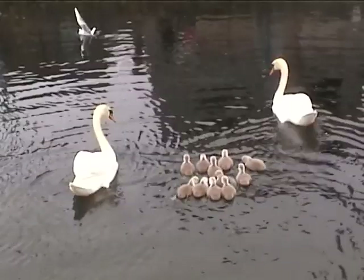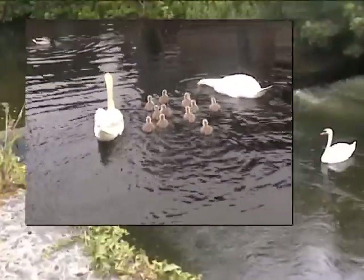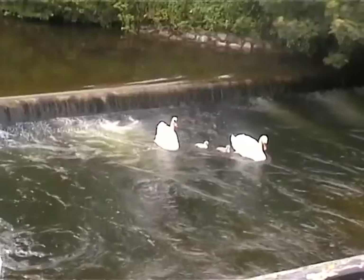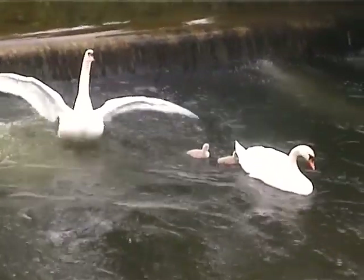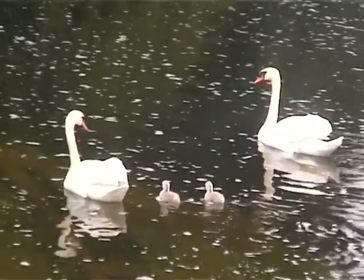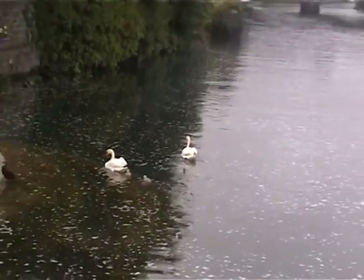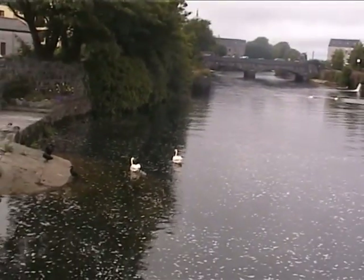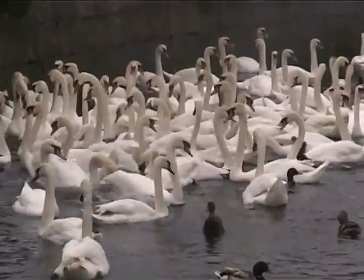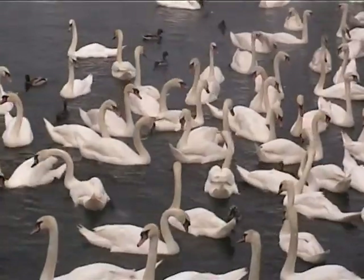Meanwhile, down by the cathedral, the other pair of Mute Swans had a good Irish family of 11 cygnets. The parents strongly protect their cygnets over the first few months, but will drive them away before next year's breeding season. Many cygnets die in the first 12 months due to flying accidents. Later on in the year, the cygnets will join the flock of swans down in the claddle, where they will form a bond with a mate over the next two years, and will look for a suitable territory which they will return to each year to breed.